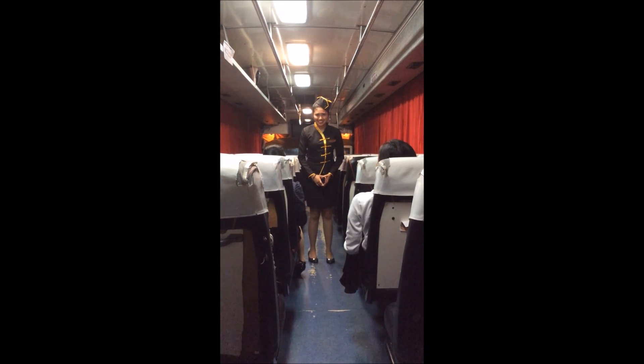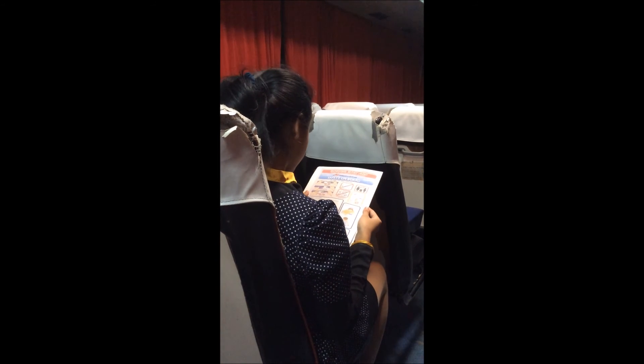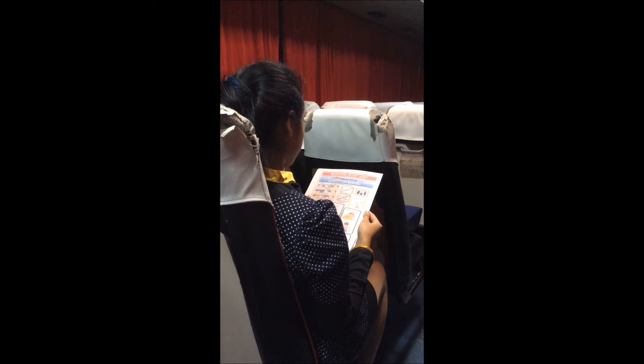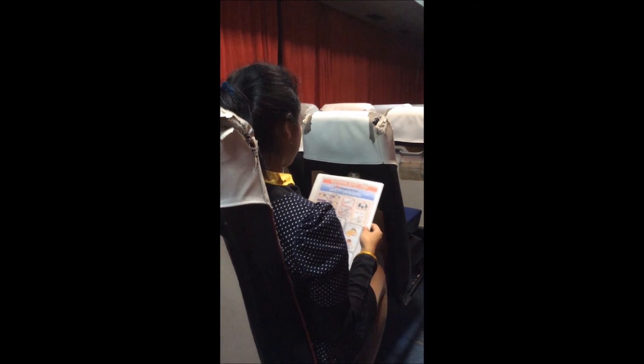You will find this and all the other safety information in the card located in the seat pocket in front of you. We strongly suggest you read it before takeoff. If you have any questions, please don't hesitate to ask one of our crew members. We wish you all an enjoyable flight.